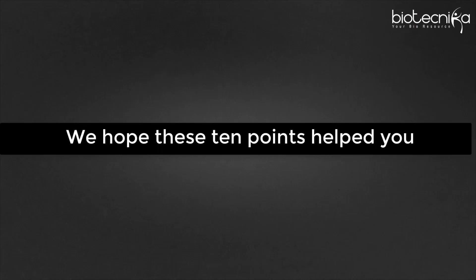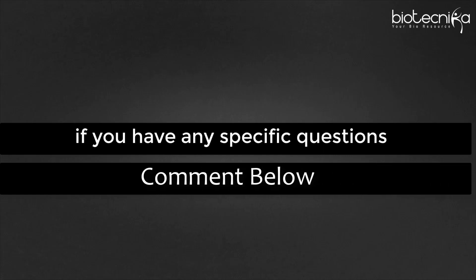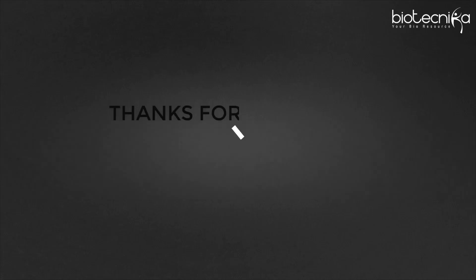We hope these 10 points helped you. If you have any specific questions, kindly ask in the comments and we will respond within 24 hours.